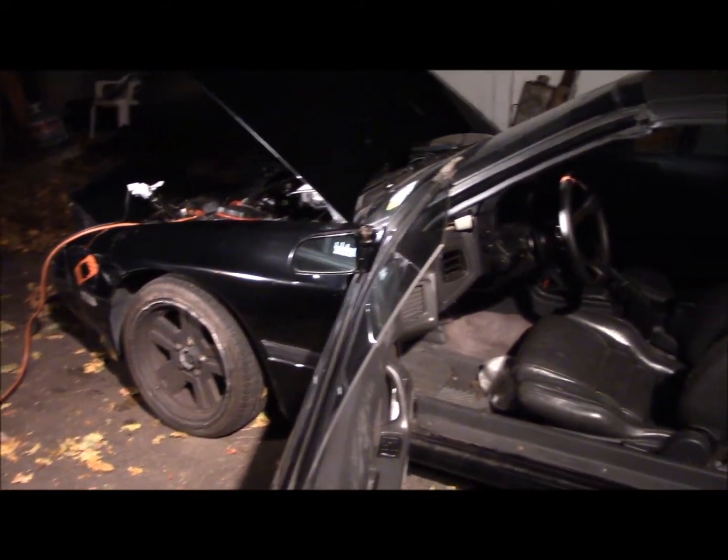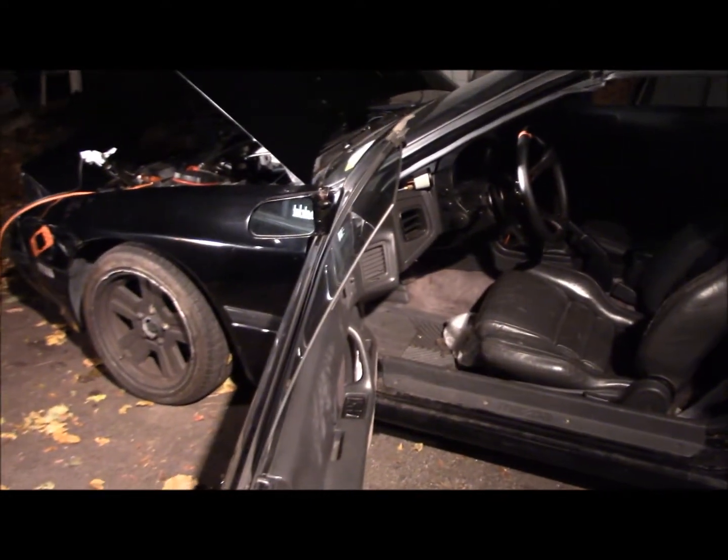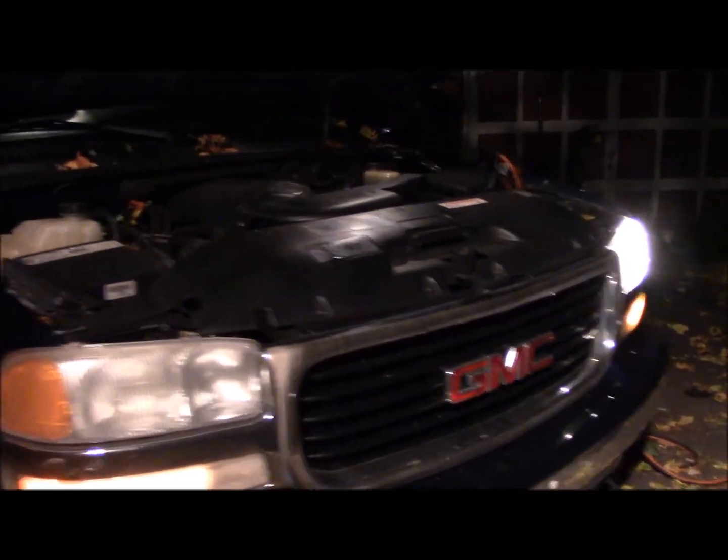This is a 1988 Mazda RX-7. It's got a turbo motor in it. I don't really know too much about them and I don't really care. I bought this car because I needed parts, and we're going to try and jumpstart this off my Yukon.